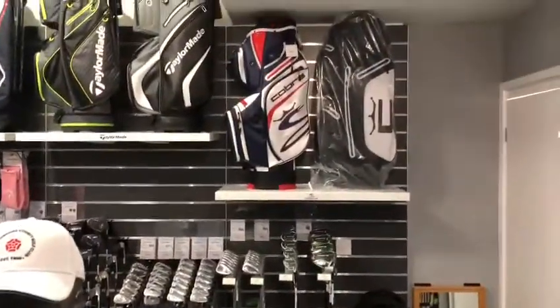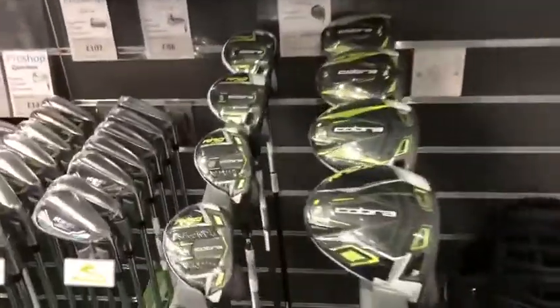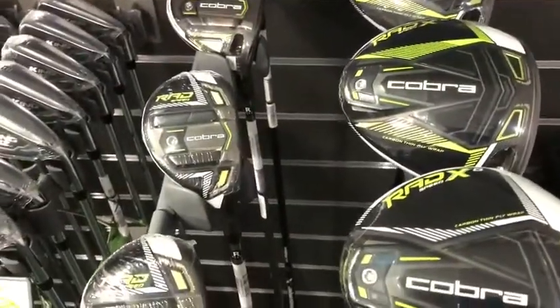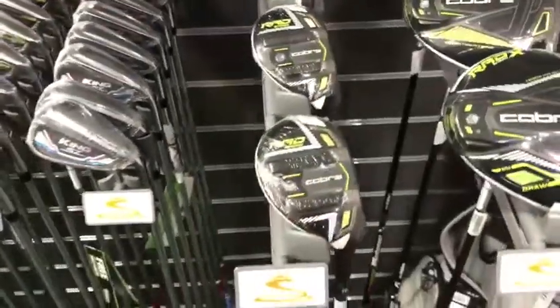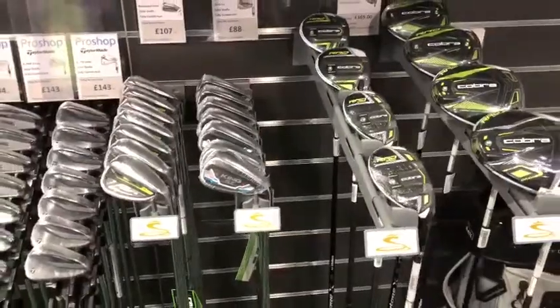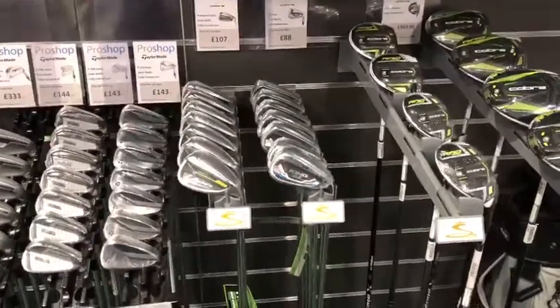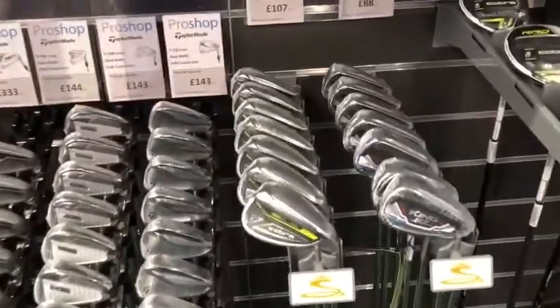Let's start with Cobra. Cobra have introduced a new, well, you might call it radical colour - they call it the RAD. The new driver, fairways and hybrids for the 2021 season from Cobra are all available to test and be fitted for, with Lewis in the studio. Pro Fitting will reopen again on the 29th of March.